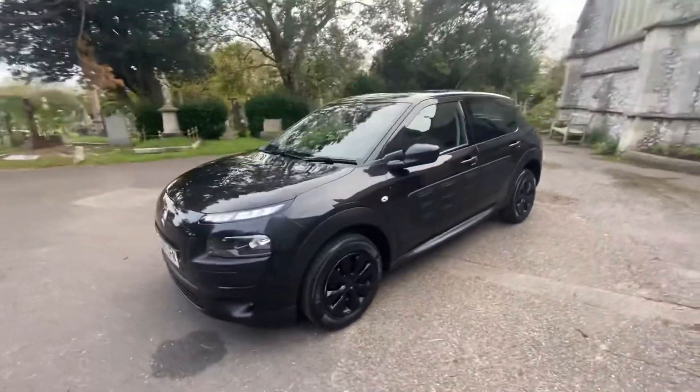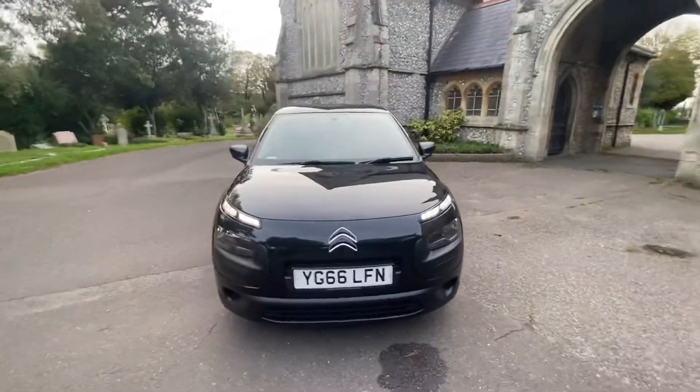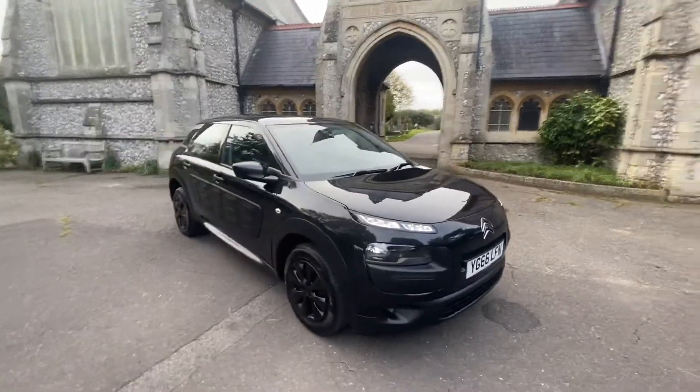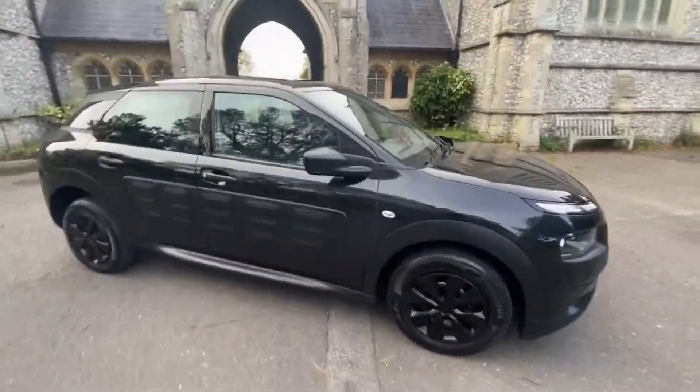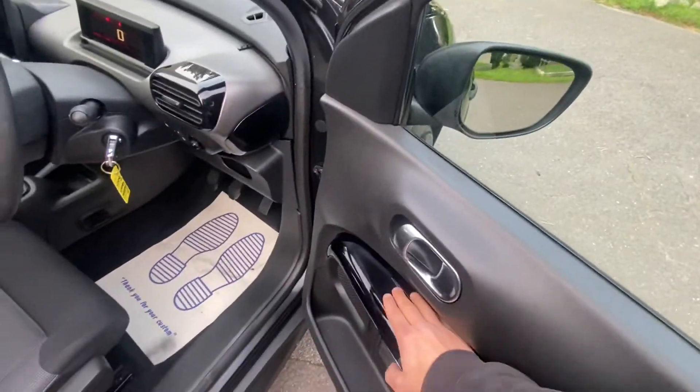Extended warranty options are available — please get in touch for more information on that. The car can also be financed and we can help arrange that too. It's a 2016 66-plate model, petrol manual, done 52,000 miles. It's in fantastic condition and the first to see will buy — they're really popular little cars.